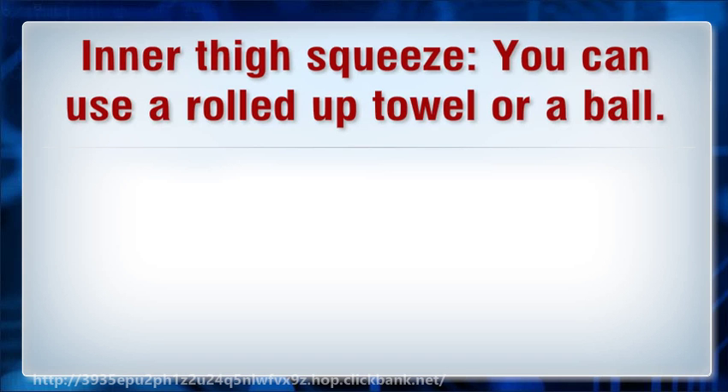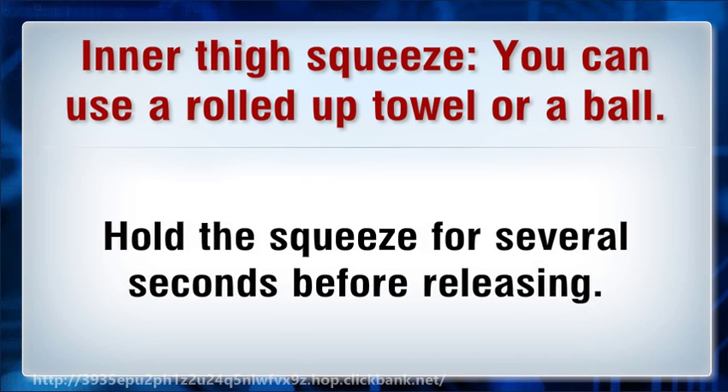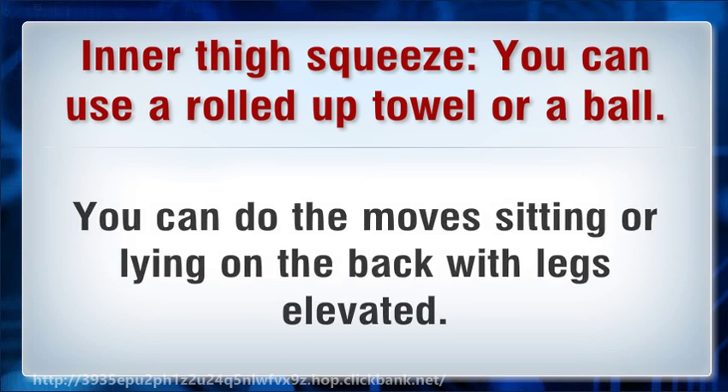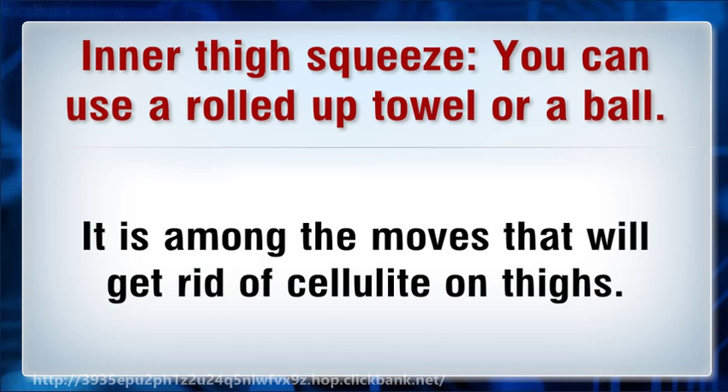In a thigh squeeze, you can use a rolled-up towel or a ball. Place it in between the knees and start squeezing the legs together. Hold the squeeze for several seconds before releasing. You can do the moves sitting or lying on your back with legs elevated. It is among the moves that will get rid of cellulite on thighs.